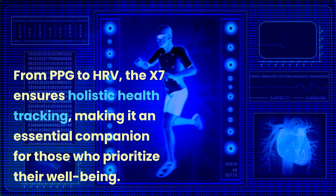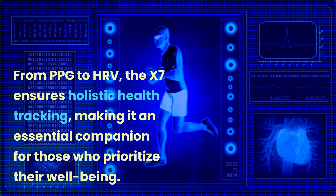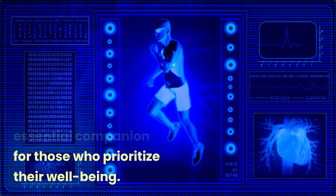From PPG to HRV, the X7 ensures holistic health tracking, making it an essential companion for those who prioritize their well-being.